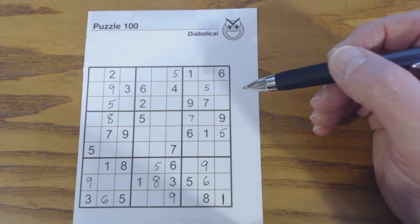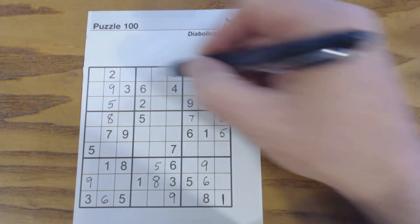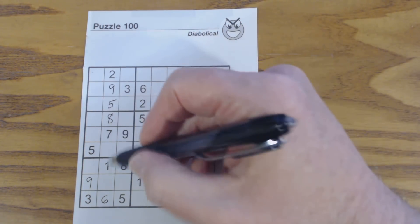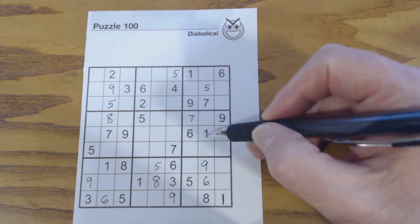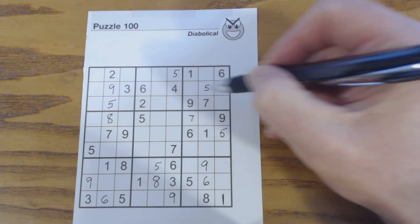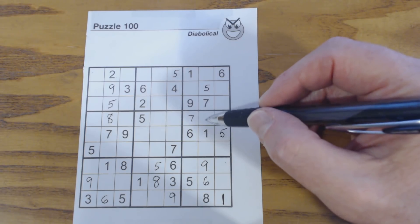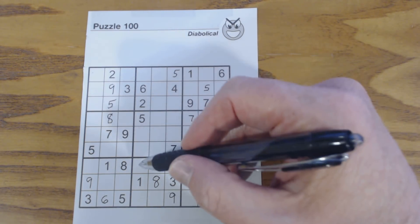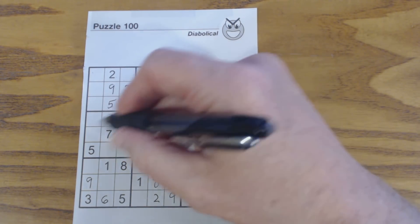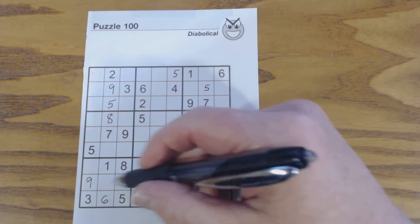Now let's go through the sections one more time, since we've filled in some numbers, and see if there are any more we can get — a little faster this time. Going through the 1s again. For the 2s — we know these are 2-8 twins now because we found the 5. Any of these cells can be a 2. This is a 2 here, and there's a 2 there. So one of these is a 2.